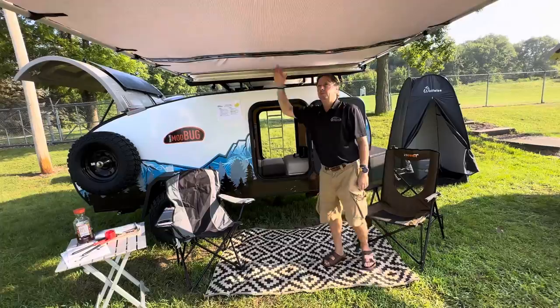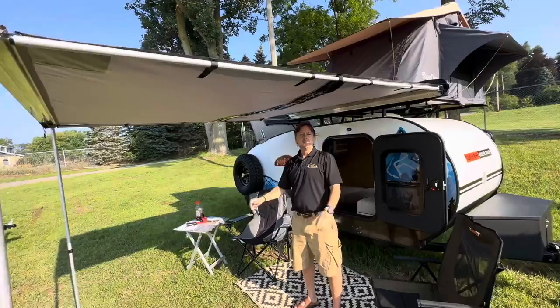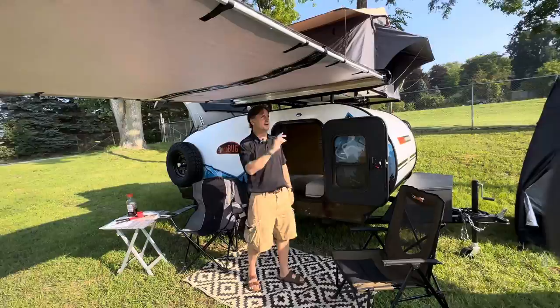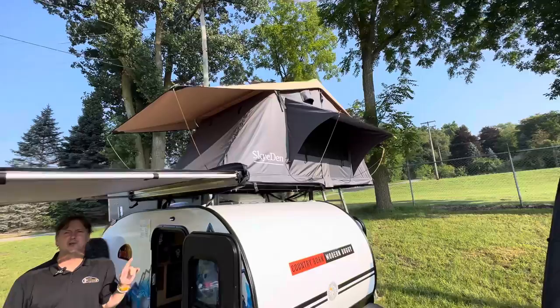I've got room underneath the awning here. This awning does light up — it has three different lights: amber, white, and a colored party one. It runs on 12-volt whether you're on battery or plugged in. Awning goes out eight foot, and I've got about seven foot wide here. You can also see there's a Sky Den 10, and we'll explore that in a minute.